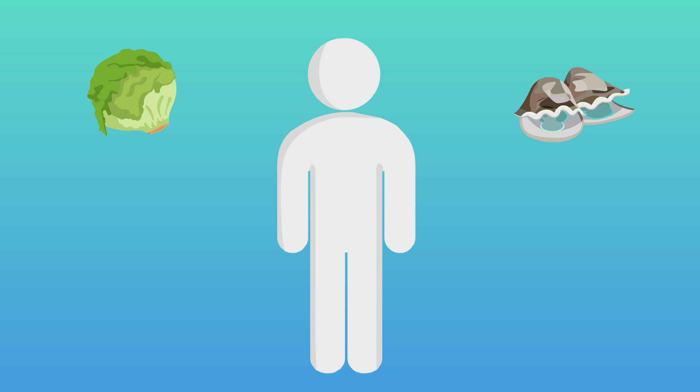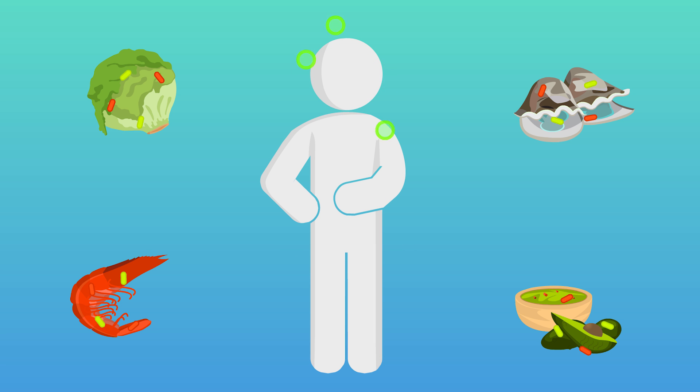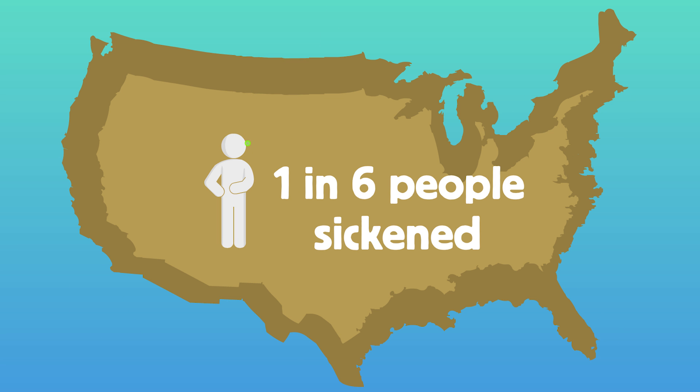Most of the food you eat is both delicious and safe. However, when disease-causing microbes hide in foods, this may result in foodborne illness, which is impossible to ignore. Each year, it is estimated that one in six people in the United States suffer from foodborne illness.